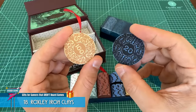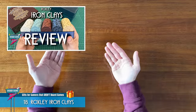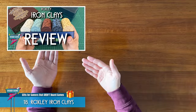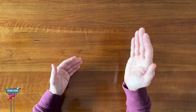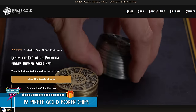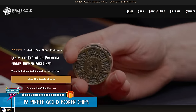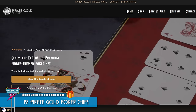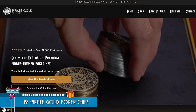The weight and the chunkiness feels so great in the hand. I've got a full review on the channel if you're interested in seeing more about the Roxley Ironclays. Or perhaps even nicer, I've been eyeing the Pirate Gold Poker Chips — an awesome-looking pirate-themed set of metal poker chips. Those things look cool, but are definitely on the pricier side.